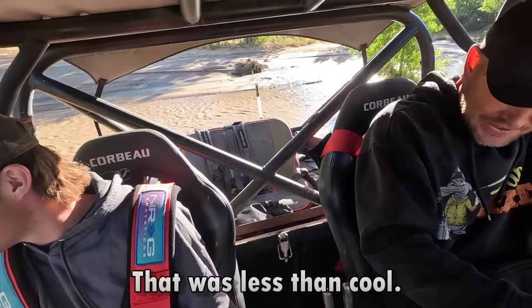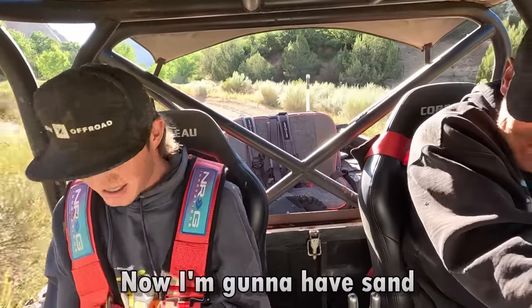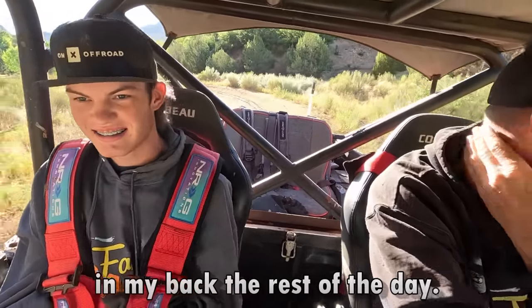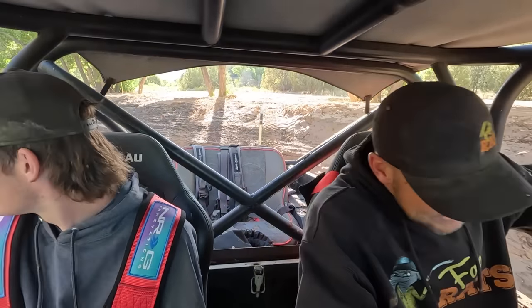That was less than cool. I thought I had it in four-wheel drive but I didn't. Thought we'd have sand in the back for the rest of the day. That's a little bit of a ledge. Feels like I've got sand - yeah, I do. That's nice.